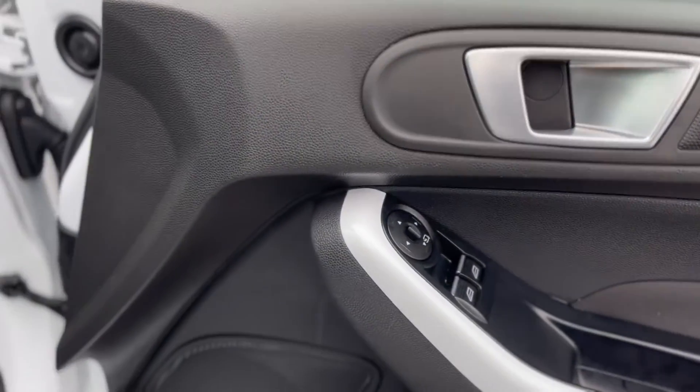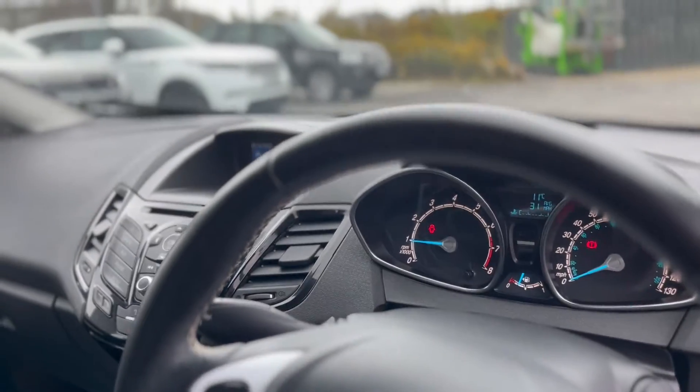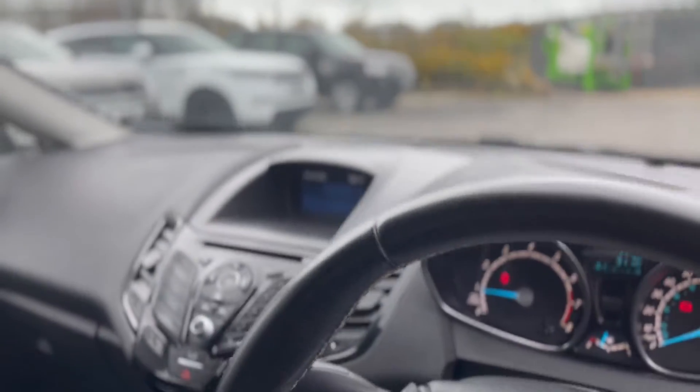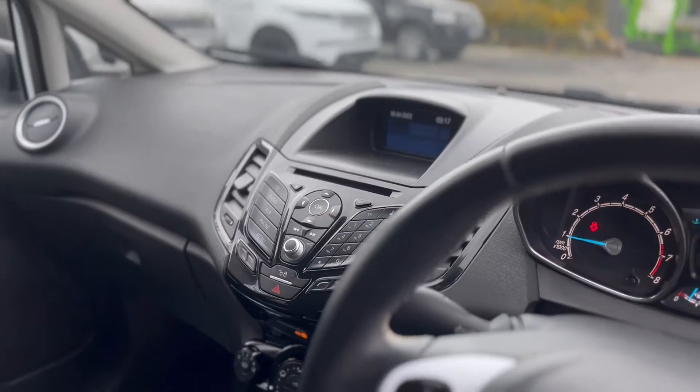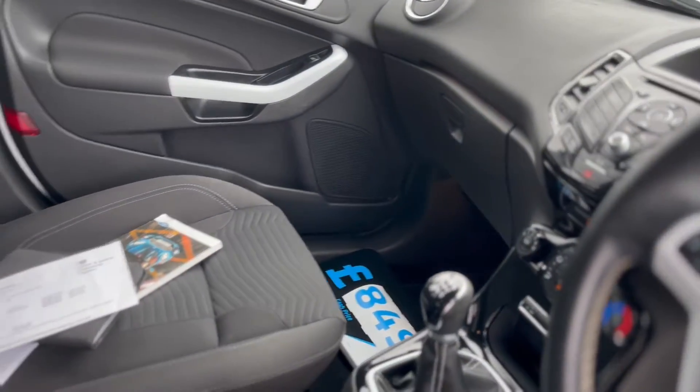It's got electric front windows, a multi-function steering wheel, and it has got two keys. High speed gearbox, and there's a USB point in there as well.